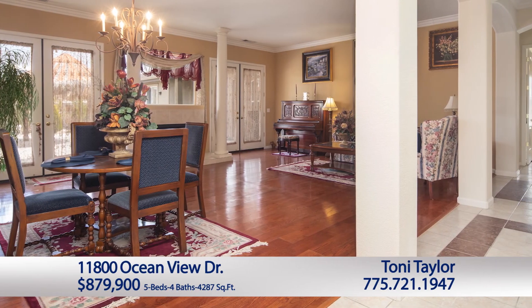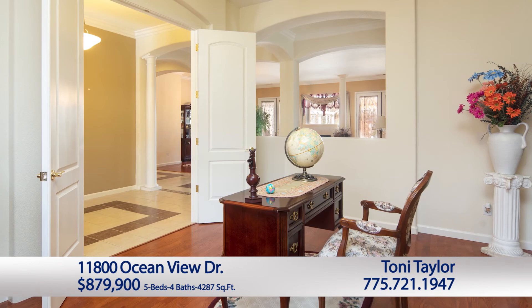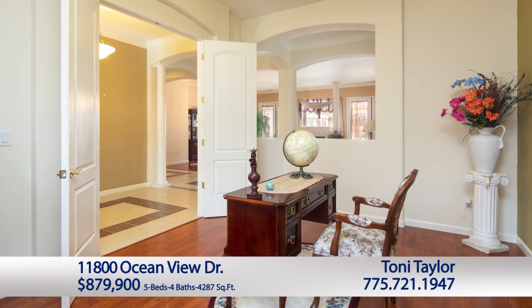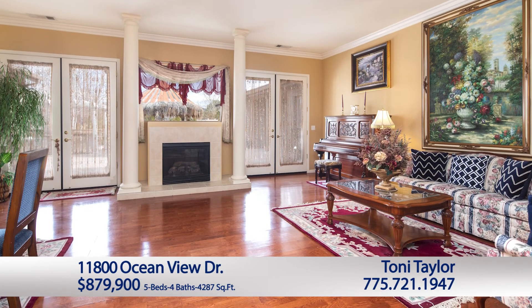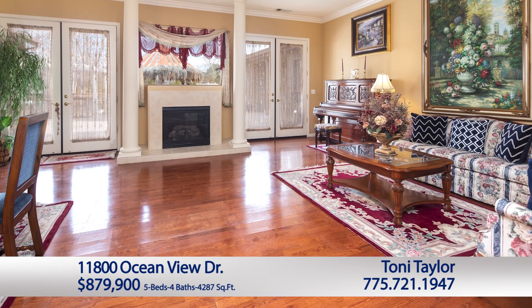As you enter this beautiful home, look at these great columns, and to your right is a den, office, whatever you'd like to make it. The hallways are exquisite, so long and beautiful. It just shows off this beautiful home, and here you have this great room with a fireplace. It is just fabulous, and it looks out into the backyard that is totally landscaped.